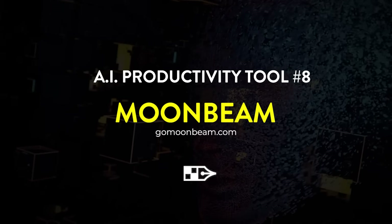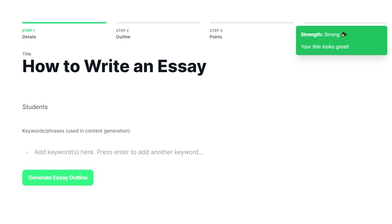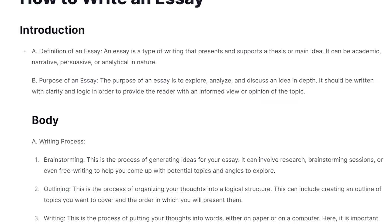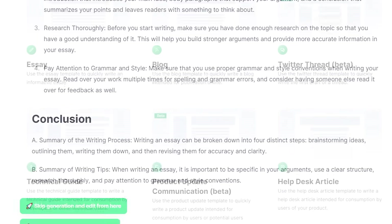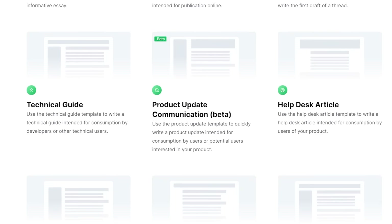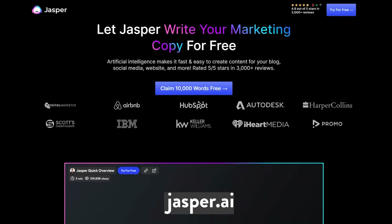Tool number eight: Moonbeam. For most of us, writing can be a chore. Moonbeam solves that by creating content from scratch. Give it prompts or jumbled notes and it'll create any piece of writing you want — full essays, poems, even rap lyrics in the style of Eminem. If you have any writing to do, this is a tool you want to try as it'll significantly save you time. You can also check out similar tools like Jasper AI, WriteSonic, or good old ChatGPT itself — these all have similar functionality.